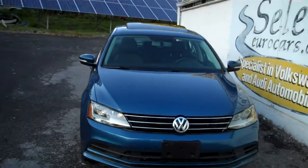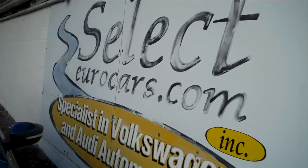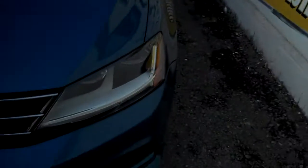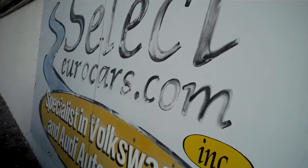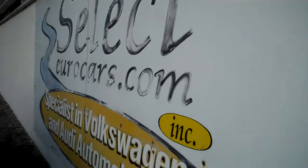This is a gasoline powered car that matches or exceeds the fuel economy of the TDI turbo diesel. A great combination, available here at Select Eurocars where we've specialized in Volkswagen and Audi for over 40 years, and we're open 7 days a week.